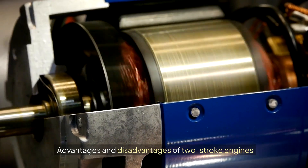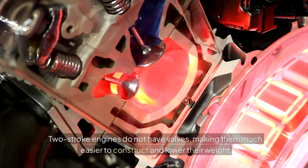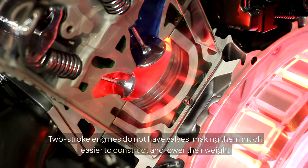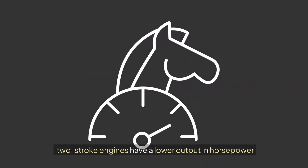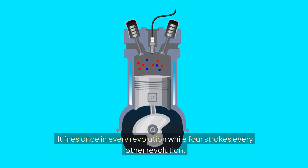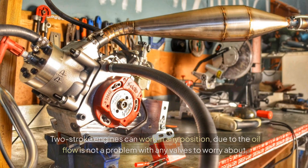Advantages of two-stroke engines: Two-stroke engines do not have valves, making them much easier to construct and reducing their weight. They fire once in every revolution, while four-strokes fire every other revolution, resulting in more power output. Two-stroke engines can also work in any position, since oil flow is not a concern without valves.